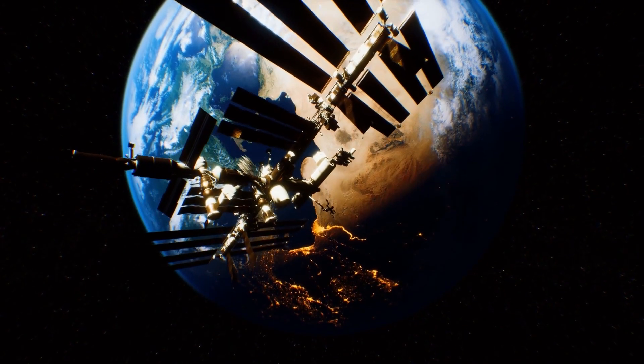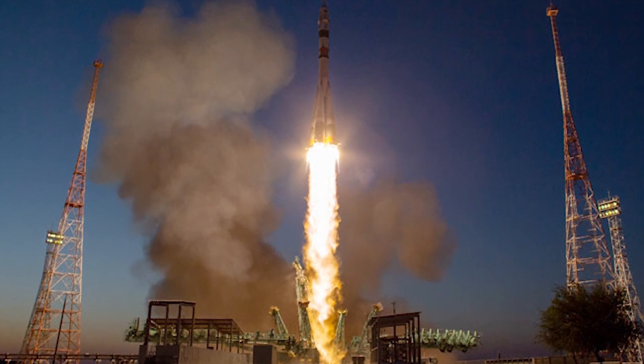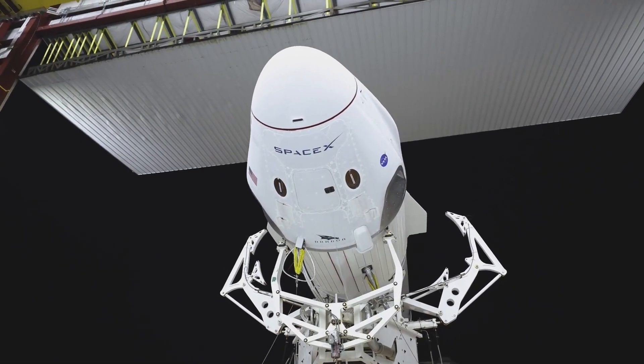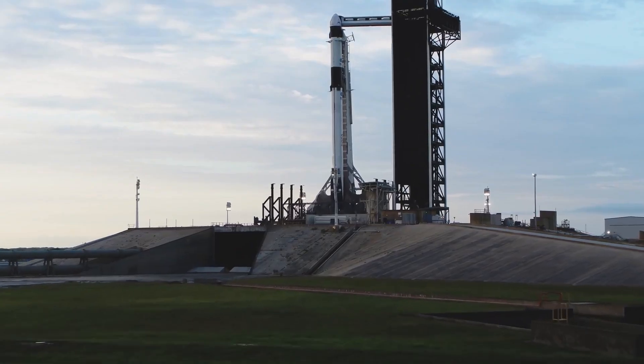Endurance was sent to the ISS in October 2022. Its crew of Crew-5 consisted of four people: Nicole Mann and Josh Quesada from NASA, Japanese cosmonaut Koichi Wakata, and Russian Anna Kikina. Dragon capsules are technically designed to carry up to seven people, so there is a place on Endurance to rescue Rubio if necessary.